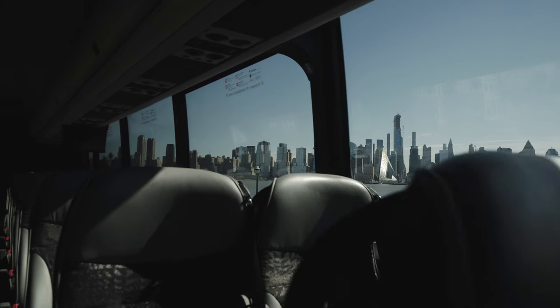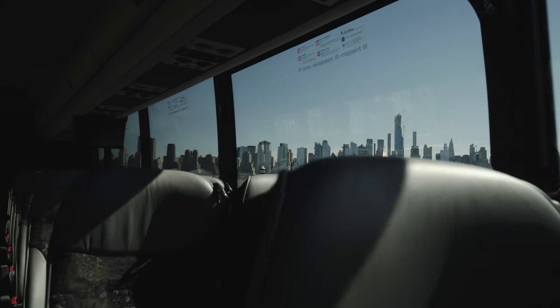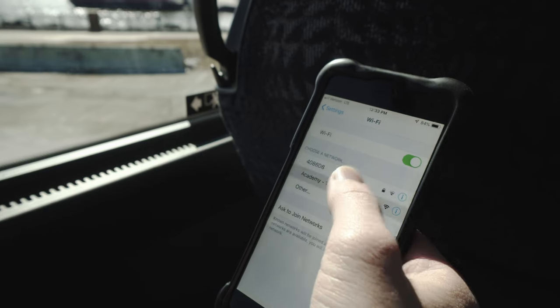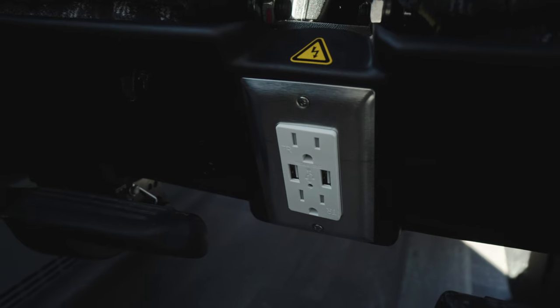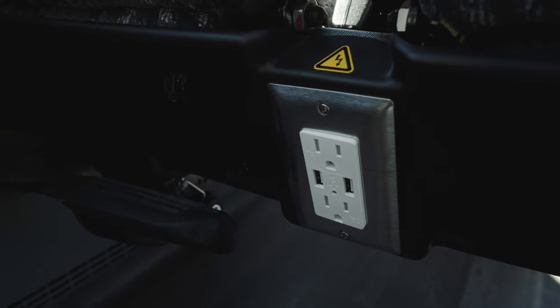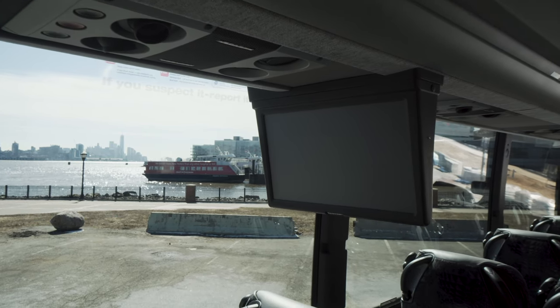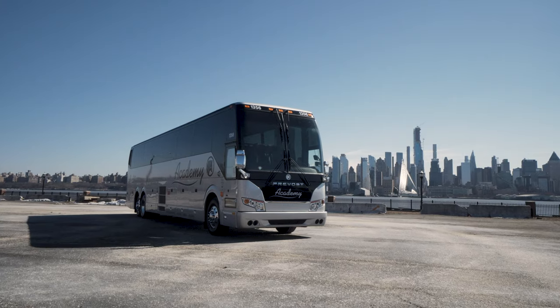Inside, customers will enjoy the best panoramic views available, comfortable seating for 54 passengers, and standard amenities including restroom, reclining seats with footrests, complimentary Wi-Fi internet access, and outlets at every seat to keep electronics charged. The cabin also includes multiple flat-screen monitors and an accompanying DVD player for entertainment while traveling.